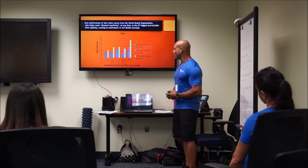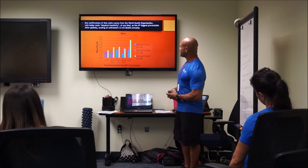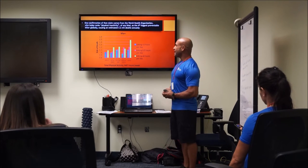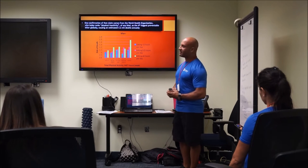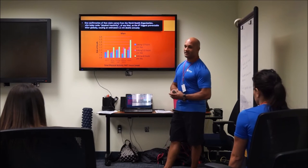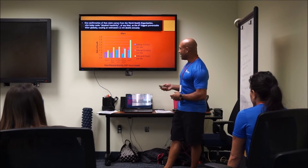If you have any doubts about whether a standing workstation is the answer, confirmation comes from the World Health Organization, who ranks physical inactivity as the fourth biggest preventable killer, causing about 3.2 million deaths annually. These are otherwise healthy individuals who have succumbed simply from not moving their bodies enough.